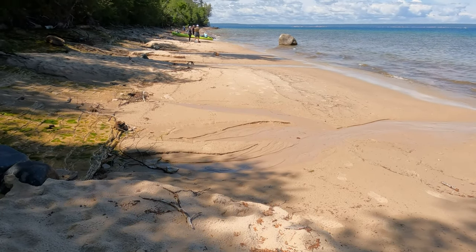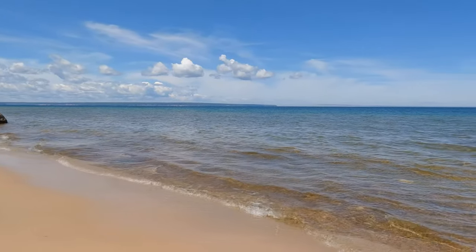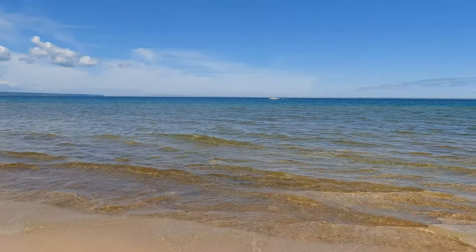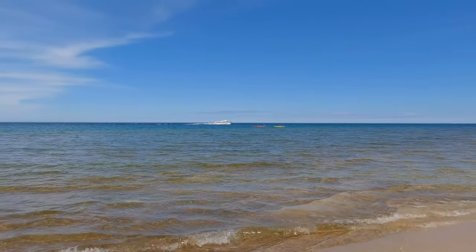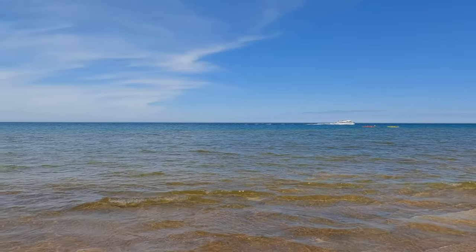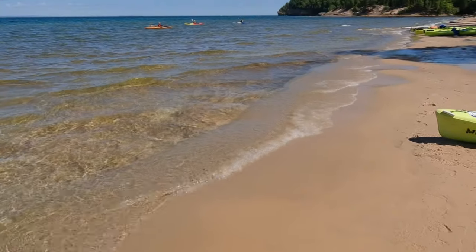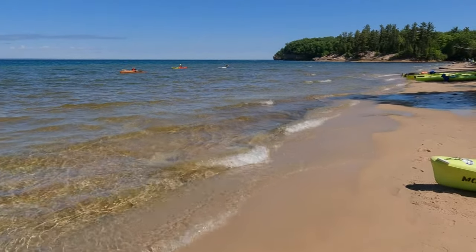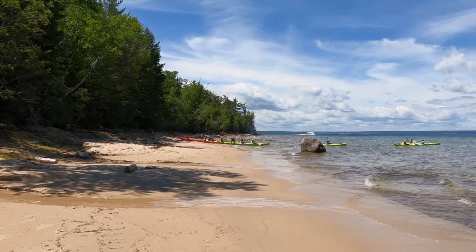Mosquito Beach has great views, but requires a 4-mile round-trip hike to get to, and no pets are allowed. If you think this beach got its name from giving you free cheese samples in the supermarket, you're wrong. We stopped here for lunch on our kayak trip, which brings us to our next thing to do.